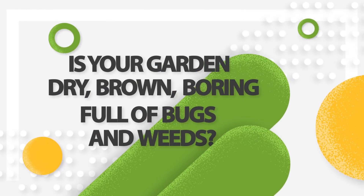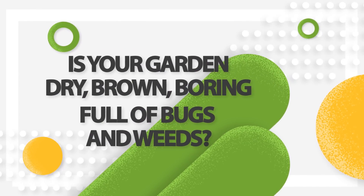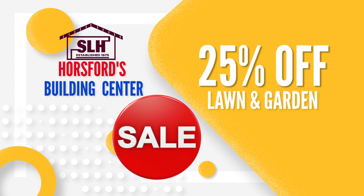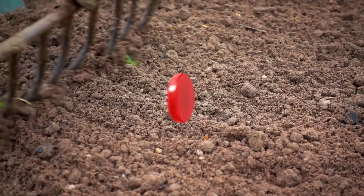Is your lawn and garden dry, brown, boring, and full of bugs and weeds? If this is your lawn and garden, then Horsewood's Building Center's 25% off Lawn and Garden sale is for you!